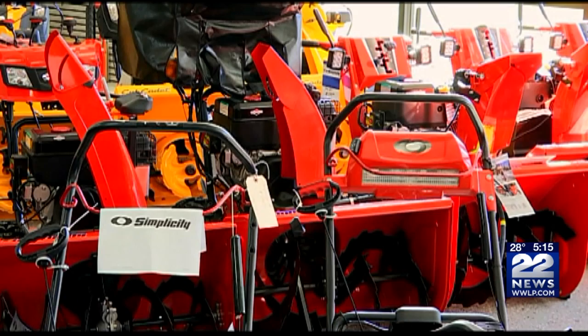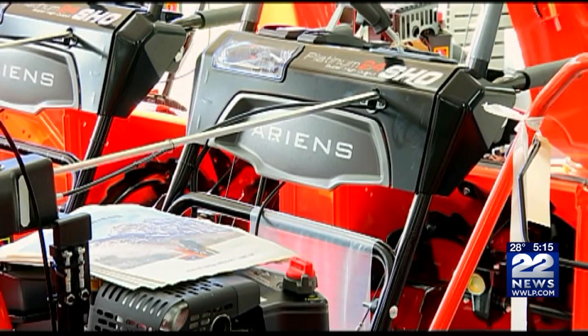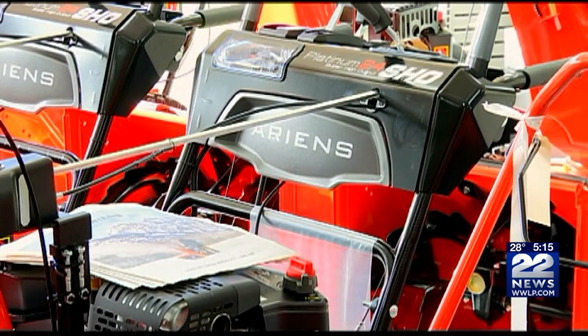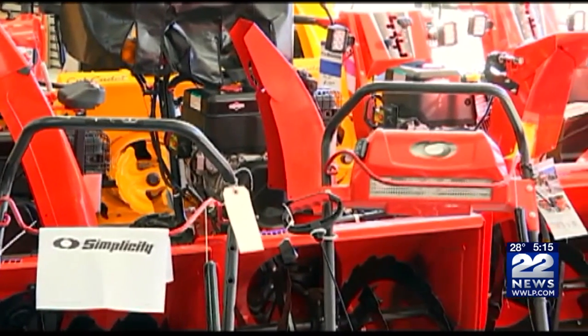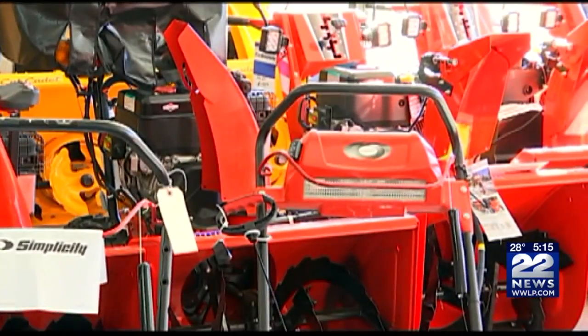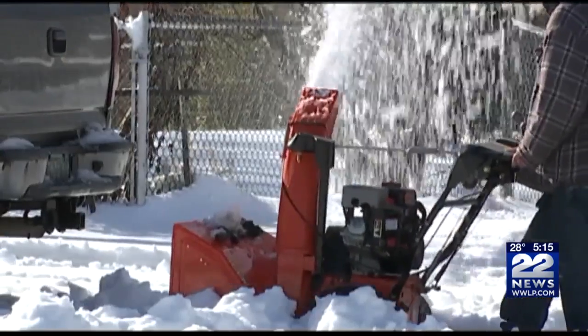Since 2003, roughly 9,000 Americans have lost a finger to a snowblower-related injury, according to Consumer Product Safety Commission data. Overall, more than 15% of people who go to the ER as a result of a snowblower injury end up getting some fingers amputated. So, bottom line here, now that winter is approaching, keep your fingers out of that snowblower. We are live in Northampton this evening, Nick Oresko, 22 News.